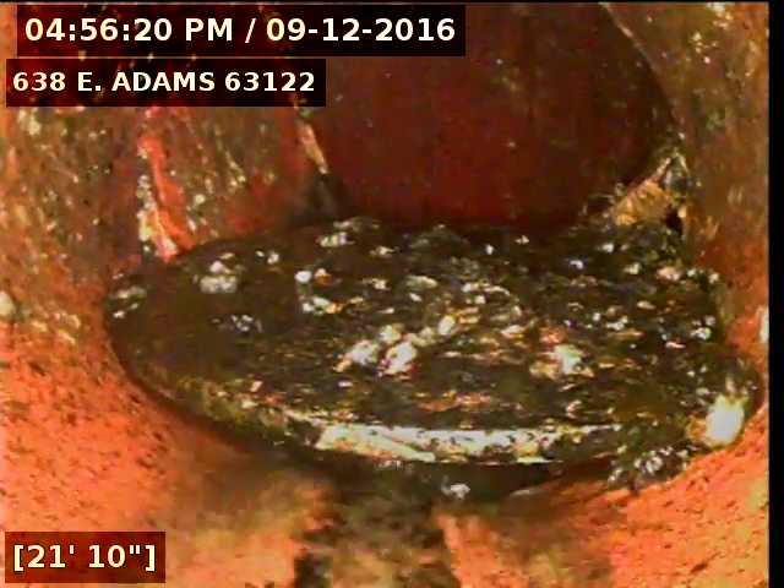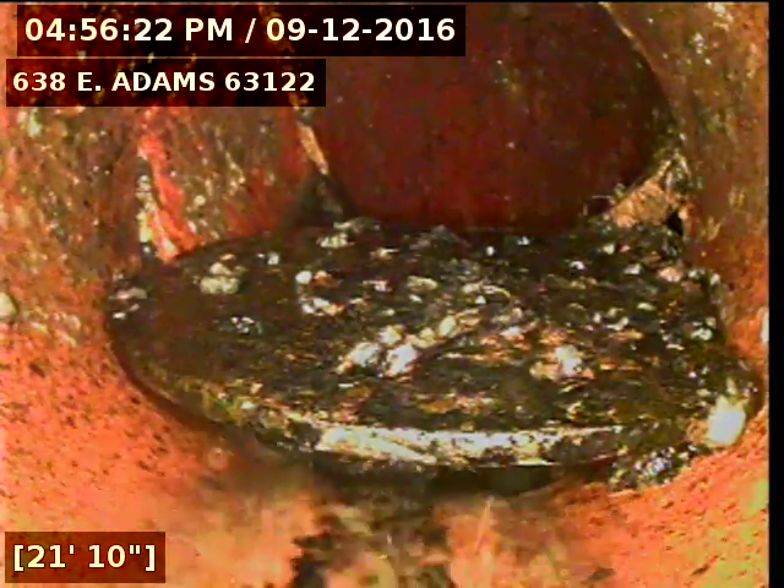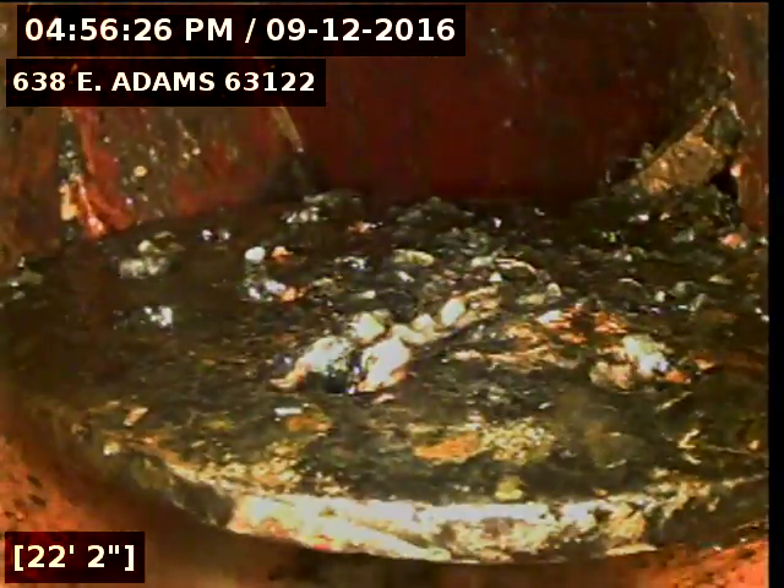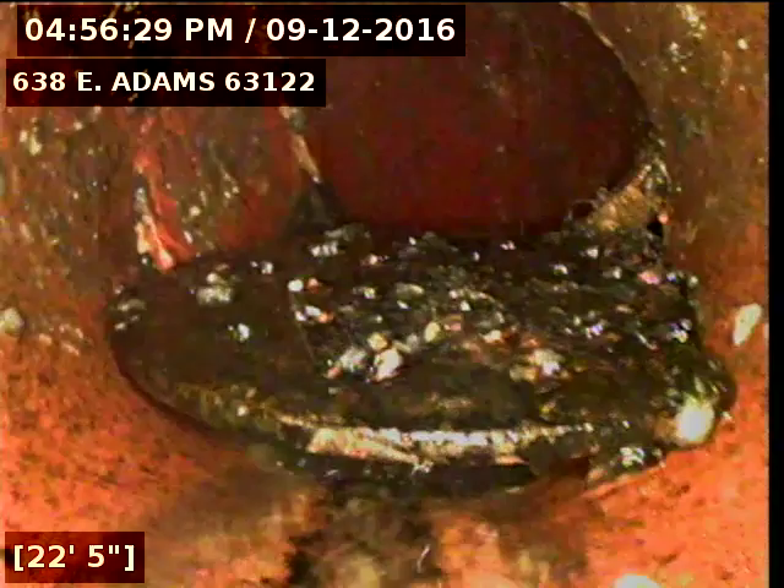This right here is actually the old lid that used to be on the clean-out. On the right-hand side, there's a hole in the pipe. This lid was further upstream — the camera moved it down to this point here, but I did see a break at this point.